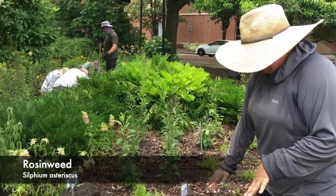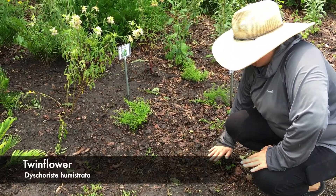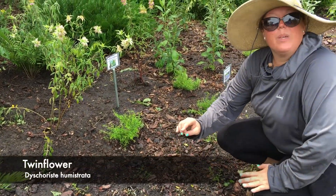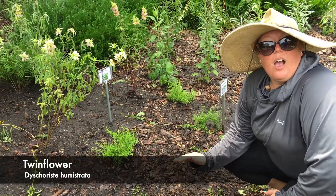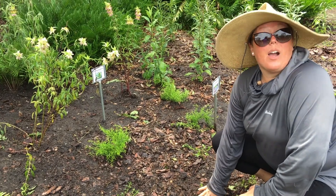We've added what will be a ground cover of twin flower, which hopefully will become a good St. Augustine sod alternative, and it is a larval host for the Florida Buckeye.